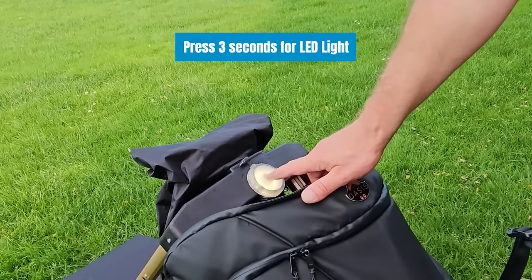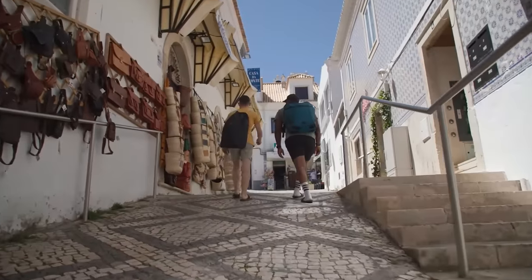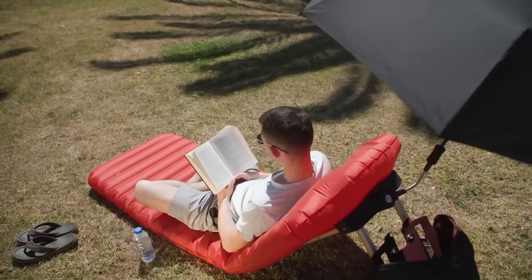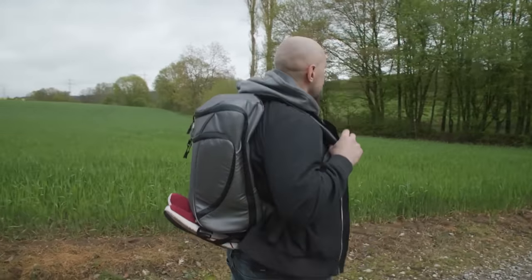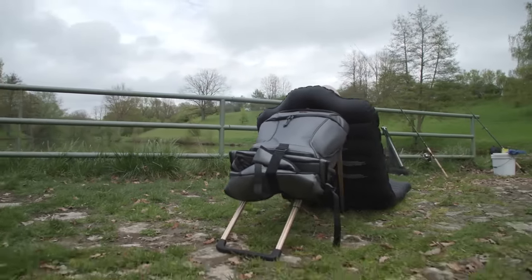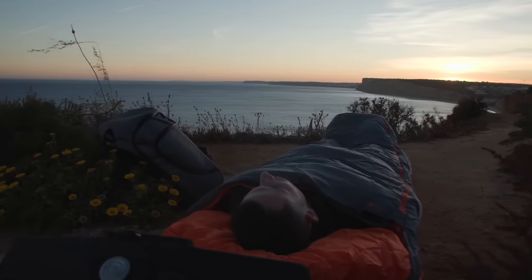Power is supplied by a 1300mAh battery. Surprisingly, despite its unique features, the Oasis Go weighs only 2.6kg. The makers claim that it's not just a backpack, but a tool for a freer and more comfortable life. Plus, all the materials used in the Oasis Go are recyclable. Do you think $126 is a fair price for this backpack?